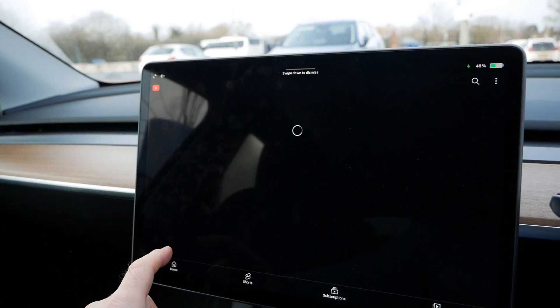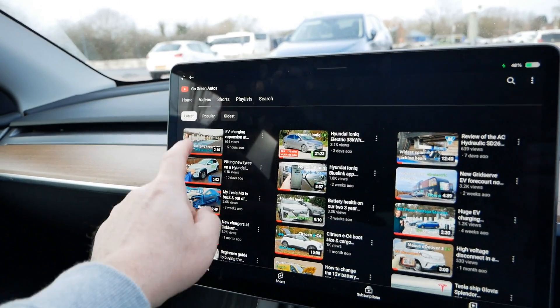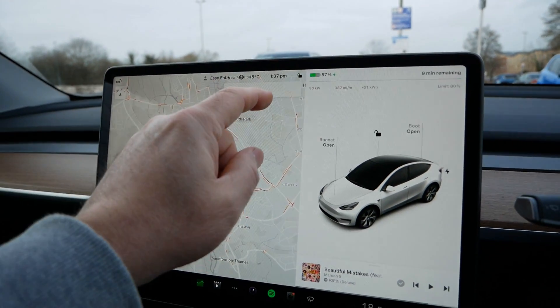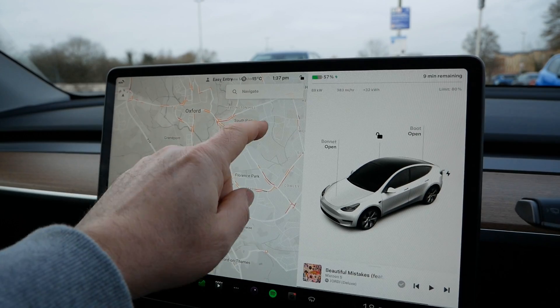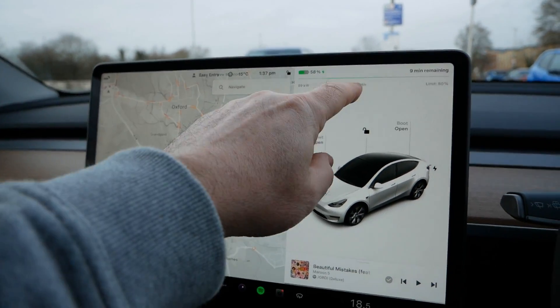While we're waiting, might as well watch a bit of YouTube — nothing like watching your own channel. I've now been charging for 15 minutes and the battery is at 57 percent already. The charge rate has now just dropped to 89 kilowatt, but that's still 384 miles an hour, and we've added 32 kilowatt hours of energy to the pack with an estimated nine minutes of remaining time.